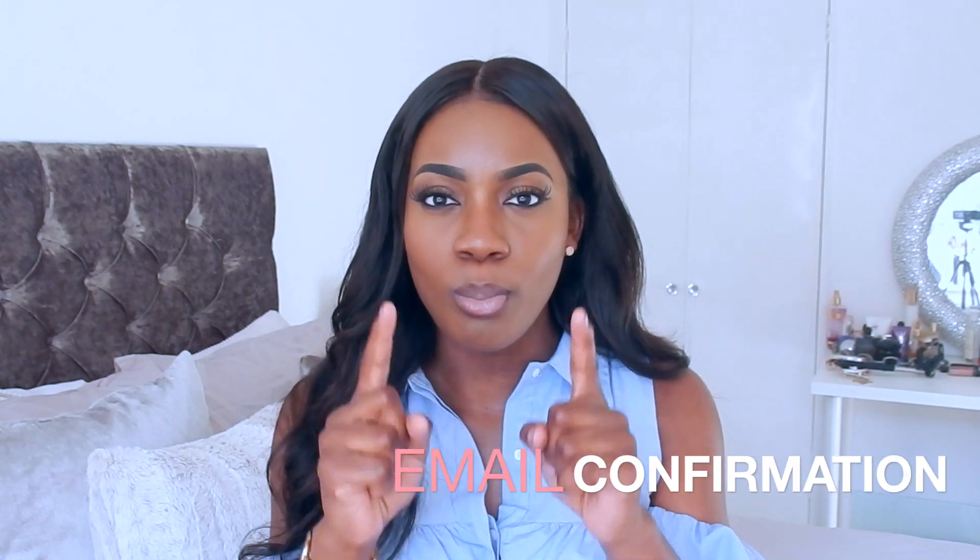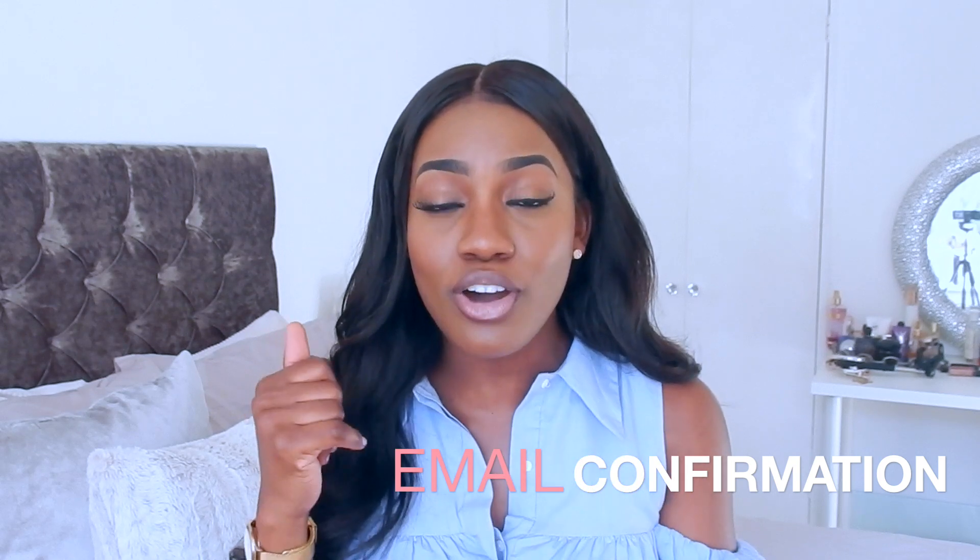Email, email, email for proof. If you have a conversation on the phone with estate agents, make sure you follow up with an email regarding what you just discussed, highlight the things you've agreed on, and get them to respond on email agreeing to those terms.